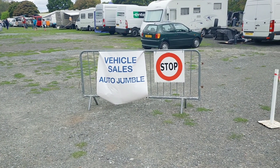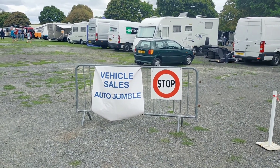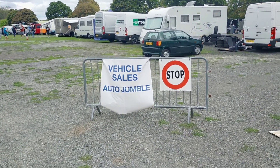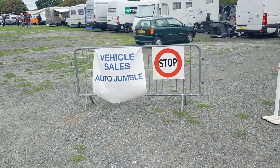Hi guys, it's Lee here at Dubbs Adventures. We're here at Busfest on the Saturday now. I'm just here at the Vehicles and Auto Jumble, so I thought I'd have a little look around here first.